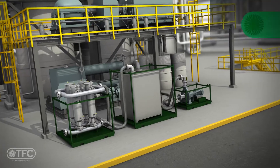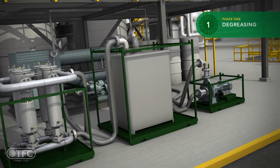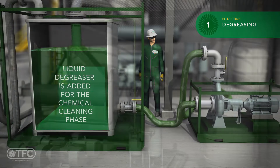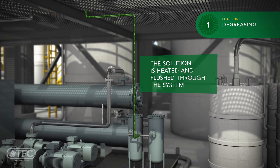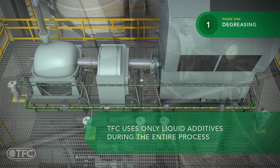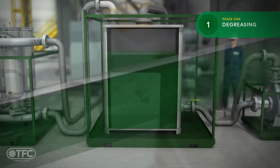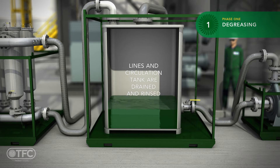The first phase of chemical cleaning will be degreasing. A liquid degreaser is added to the tank, where it will be heated and circulated through each circuit individually. Heat is applied to maximize the efficiency of the cleaning process. For safety purposes and easy mixing, TFC uses only aqueous chemicals during the entire chemical cleaning process. The heated degreaser strips out oil buildup on pipe walls. Lines and circulation tank are drained and rinsed to ensure that all of the degreaser is removed.